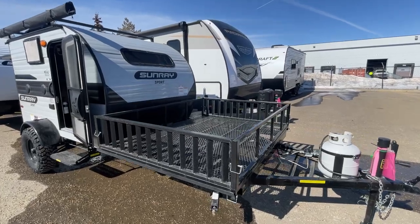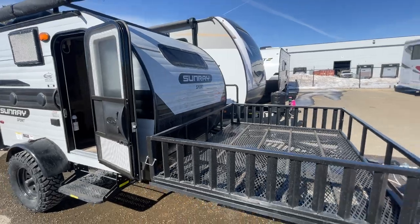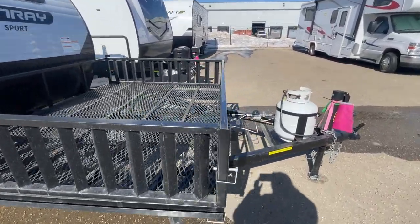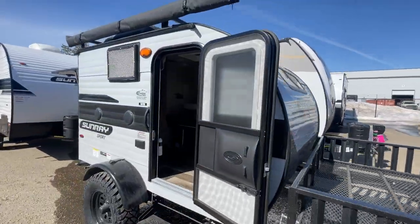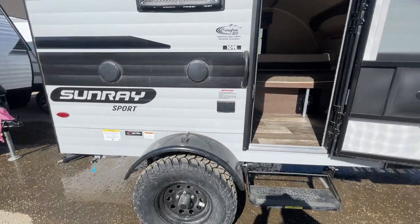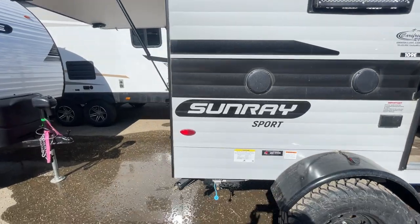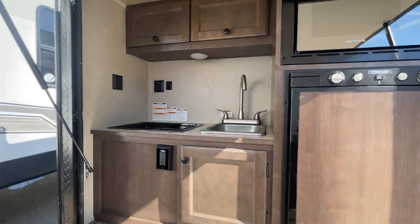Welcome everybody to Carefree RV. Today we're featuring this 2023 Sunray 109E which has a huge cargo deck in front and a nice propane bottle. This unit is under 1,700 pounds, very lightweight with an awning, off-road tires, and exterior speakers — and look at this guys, gorgeous.